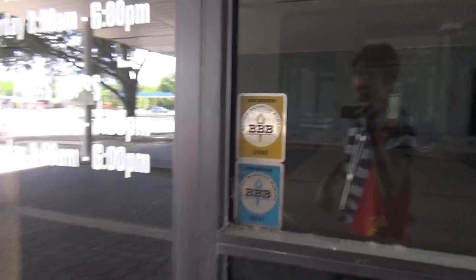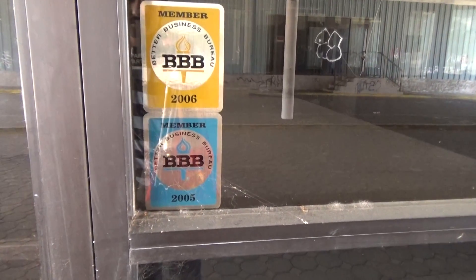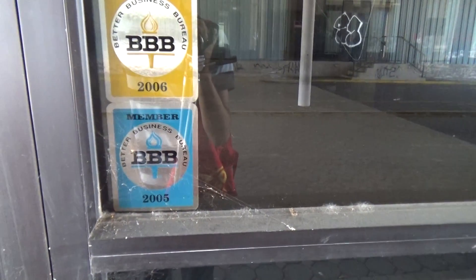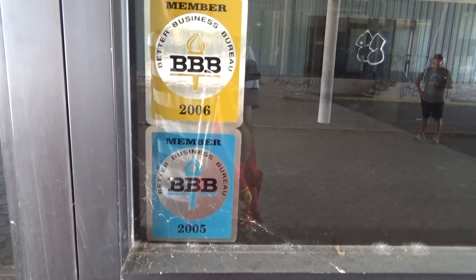Let's see if I can see inside — it's kind of too dark, sorry you can't see everything in here. It looks like this First Texas Honda business was part of the Better Business Bureau back in 2005-2006, as shown on this little placard sticker.